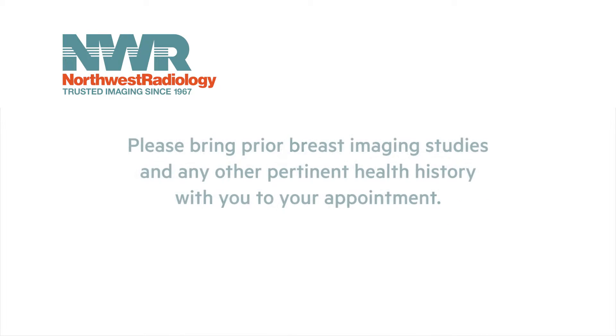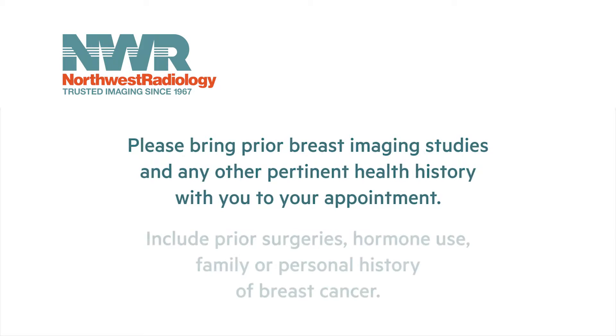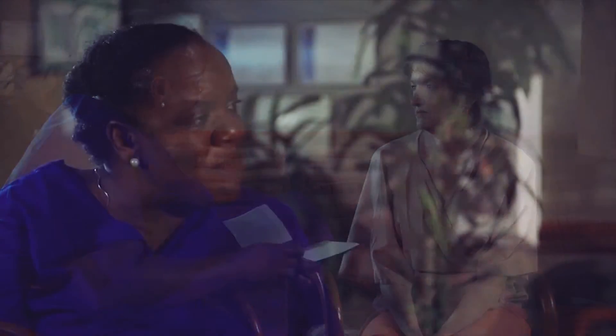Please bring prior breast imaging studies and any other pertinent history to your appointment, including prior surgeries, hormone use, and family or personal history of breast cancer. Your mammogram will be performed by a mammography certified technologist, who will ask you several questions to better understand your history and any problems you may be having.